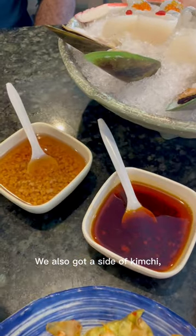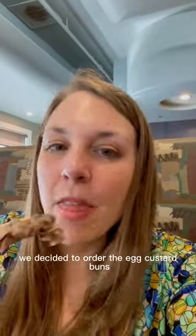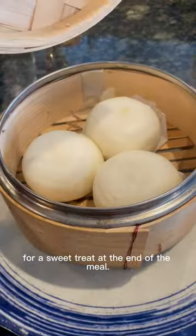We also got a side of kimchi, dipping sauces, and sesame bun. Just when we thought we could not eat anymore, we decided to order the egg custard buns for a sweet treat at the end of the meal.